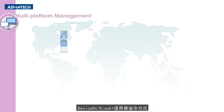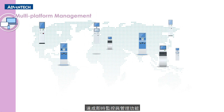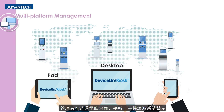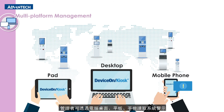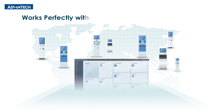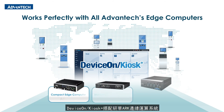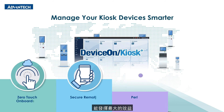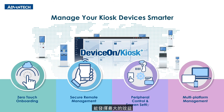DeviceOn Kiosk Plus empowers real-time monitoring and management, anytime, anywhere, from a single point of command. Alerts delivered via desktops, tablets, and phones inform users of kiosk device abnormalities. It works perfectly with Advantec ArcEdge computers. Manage your kiosk devices smarter with DeviceOn Kiosk Plus.